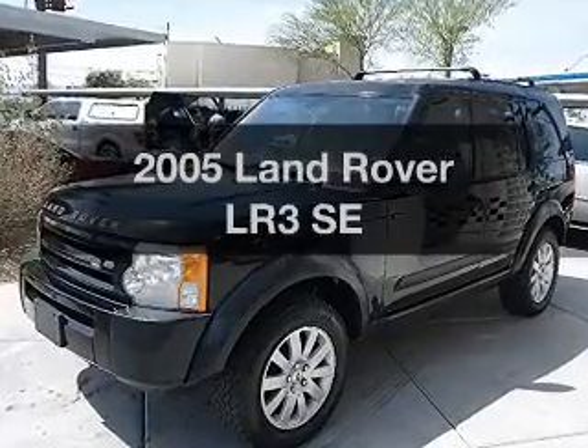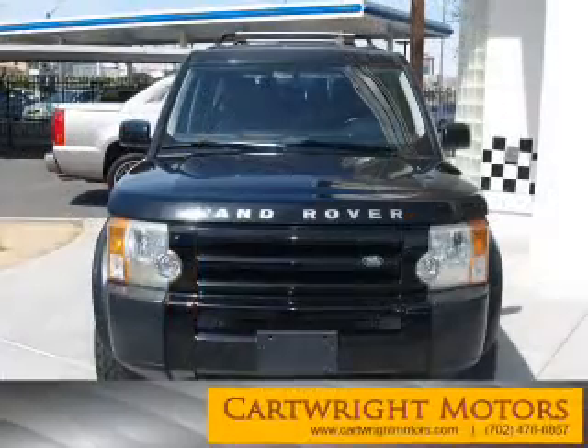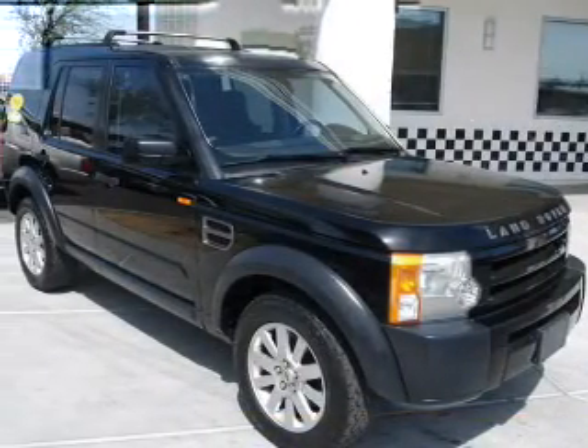Introducing the 2005 Land Rover LR3. This is the set of wheels you've been looking for, with a powerful 8-cylinder engine. The powertrain includes 4-wheel drive connected to a smooth-shifting 6-speed automatic transmission.